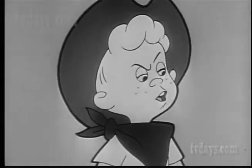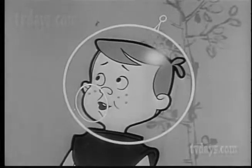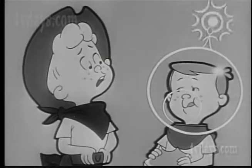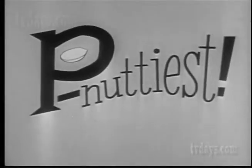What kind of peanut butter are you eating? Peter Pan peanut butter. It's the pee-nuttiest. It's the what-iest? It's the pee-nuttiest. Of course it is.